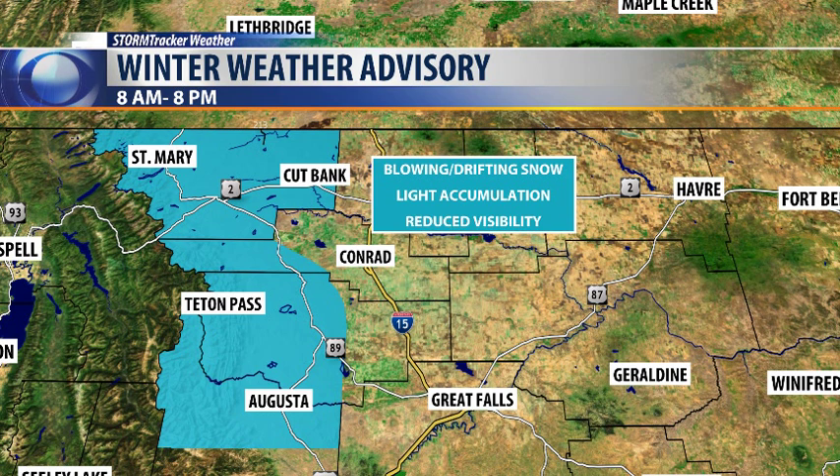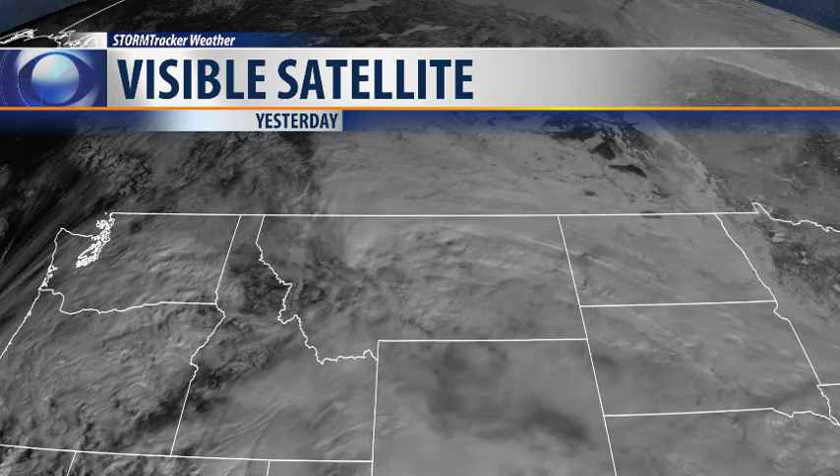Winter weather advisory in effect for those areas highlighted in blue across the Rocky Mountain front, due to that wind picking up that snow on the ground and blowing. Drifting snow possible with a little bit of accumulation from those isolated snow showers today. Reduced visibility possible as you head out the door. That's in effect until 8 p.m. this evening.